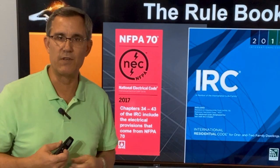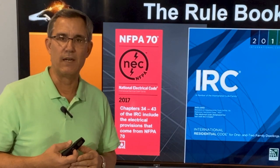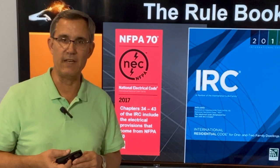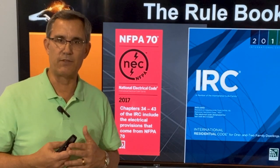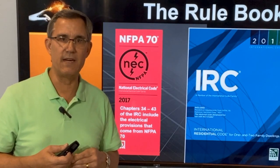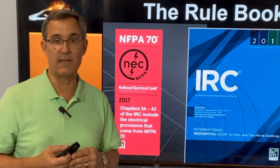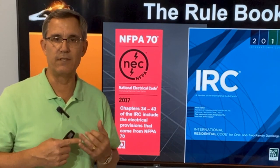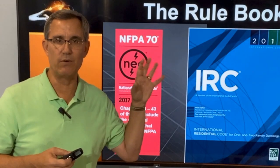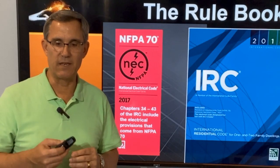Right now in the state of Texas, we're under the 2017 version of the NEC, and in September of 2020, we will be going to the 2020 edition of the NEC. Throughout this presentation, I will try to bring to your attention new things coming out in the 2020 NEC that may make for some interesting changes out in the field. Your electricians and inspectors will have to be up on some of these things. I will put big bold letters on the screen when these are changes coming about starting in September.